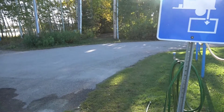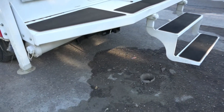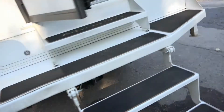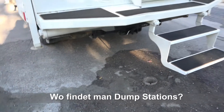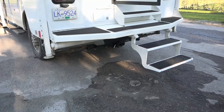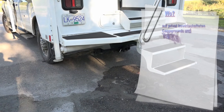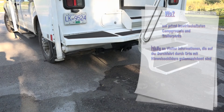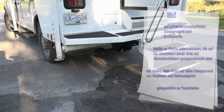Die Entsorgung von Abwässern eines Wohnmobils nennt man in Nordamerika Dumping. Wir dumpen also. Die Einrichtung, wo man dumpen kann, heißt Dump Station. Dump Stations findet man auf privat bewirtschafteten Campgrounds und Trailerparks, häufig an Visitor-Informationen, die auf der Durchfahrt durch Orte mit Hinweisschildern gekennzeichnet sind, auf vielen – aber nicht allen – Campgrounds von Regional- und Nationalparks und gelegentlich an Tankstellen.